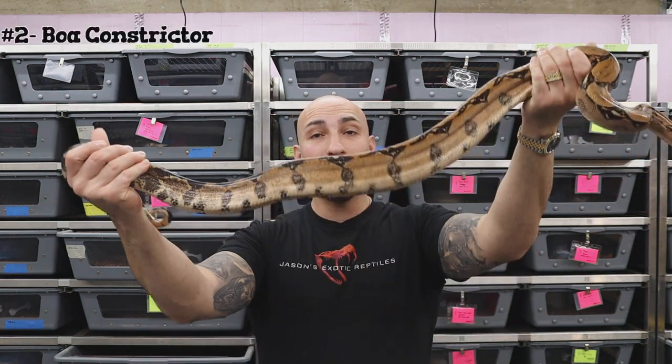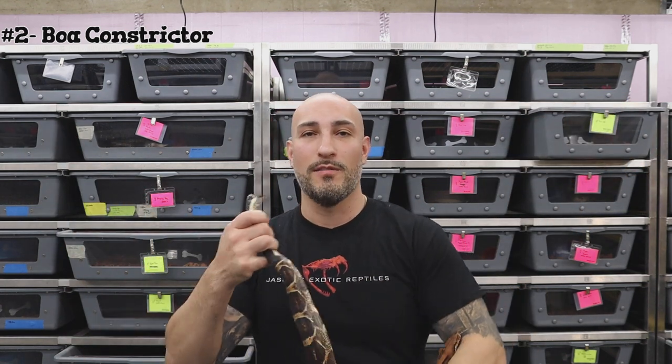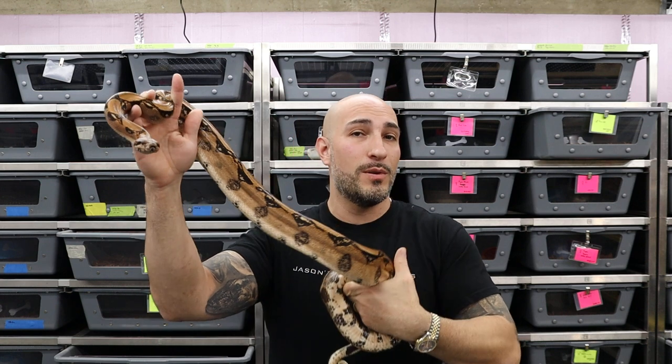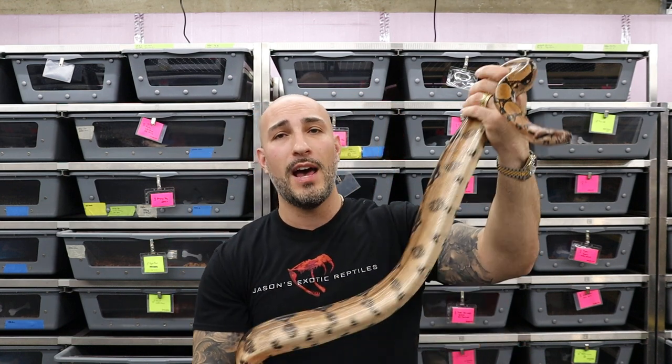Number two — the pet snake that is not necessarily a good snake for everybody — let's dive into the boa. Boa constrictors can get significantly larger than ball pythons. This is a full-grown adult male, so he's a good one to show off. Now this guy is blood, so he does have some dwarf in him and he's probably about five and a half to six feet.